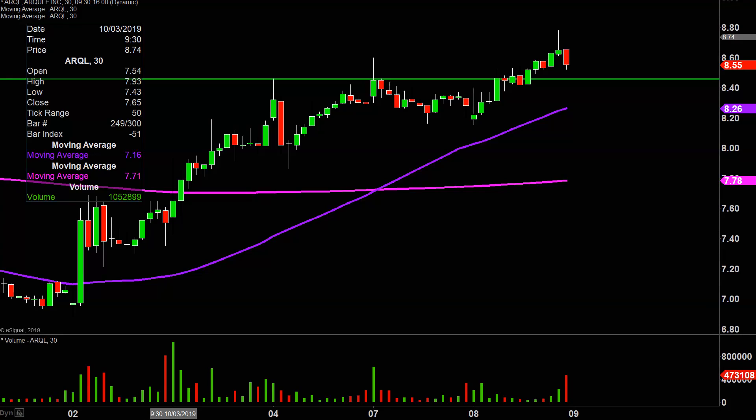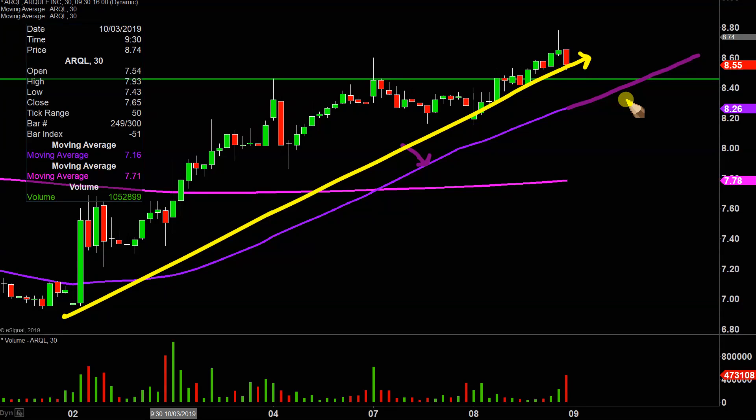Taking a step back and looking at this from the bigger picture point of view, that is where the purple line comes into play — the 50-period simple moving average. Keyword being moving: as time goes by, this line is going to move itself higher and higher. So a very basic yet highly effective way to judge the health of the move — that right there being defined as the move — just watch that purple line.